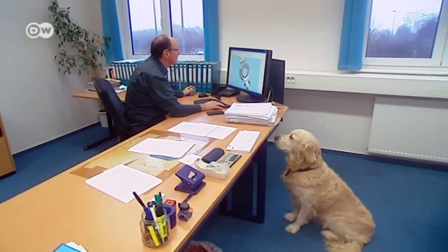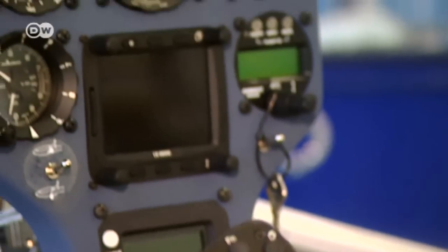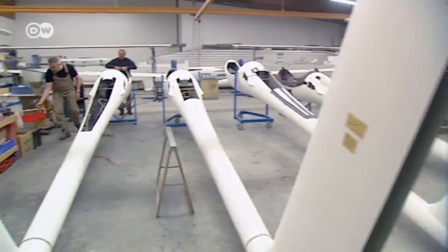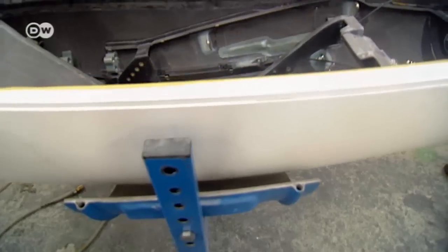Lange designs the gliders with the help of other engineers. When an aircraft is powered only by wind, weight is a major factor. That's why all gliders look so slim and sleek. In fact, they're so light that you can pick them up — this fuselage weighs just 50 kilograms.